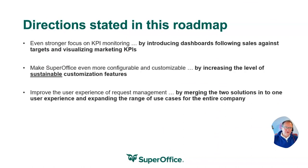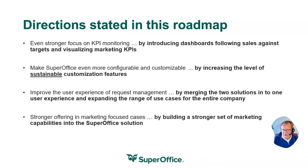The third main chapter would be to improve our user experience when it comes to request management. We would like request management to be a part of the core application of CRM, not a separate tab or application. Many people are working with requests, not only the dedicated service agents, and by merging these two kinds of clients into one user experience is one of the major things we have been working on this year.